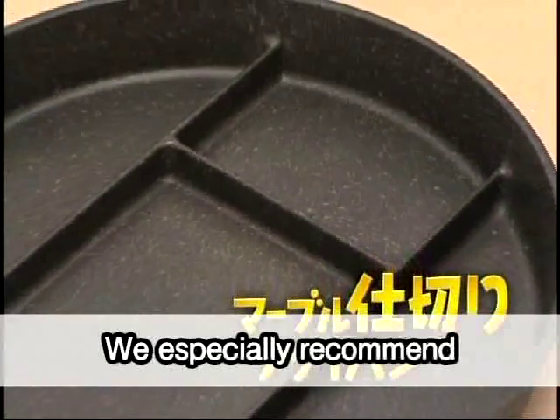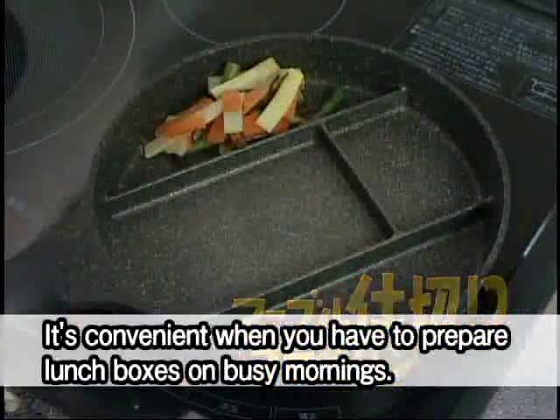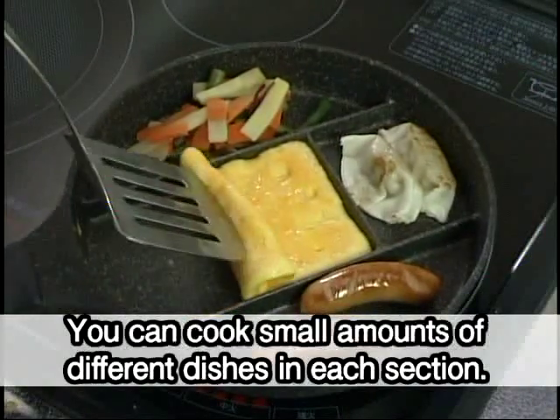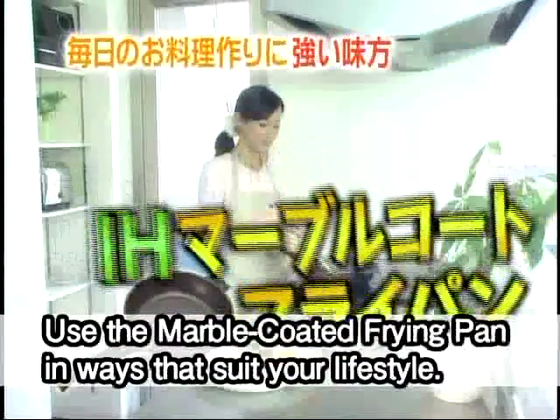We especially recommend this marble coated frying pan with 4 partitions. It's convenient when you have to prepare lunch boxes on busy mornings. You can cook small amounts of different dishes in each section. Use the marble coated frying pan in ways that suit your lifestyle.